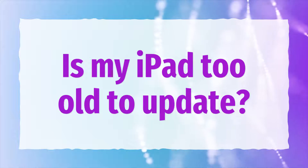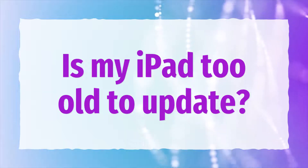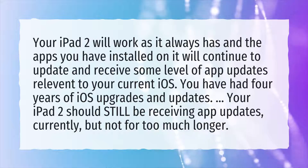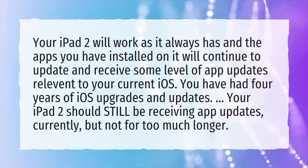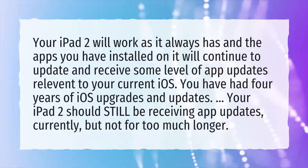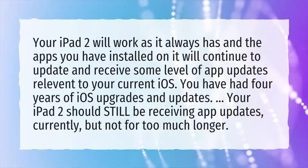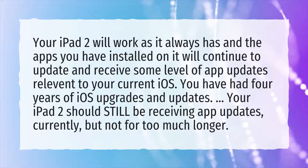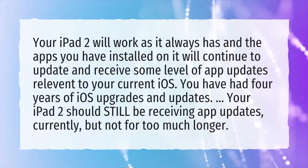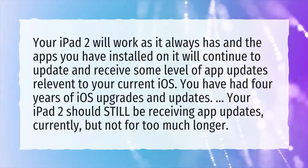Is my iPad 2 too old to update? Your iPad 2 will work as it always has, and the apps you have installed on it will continue to update and receive some level of app updates relevant to your current iOS. You have had 4 years of iOS upgrades and updates. Your iPad 2 should still be receiving app updates currently, but not for too much longer.